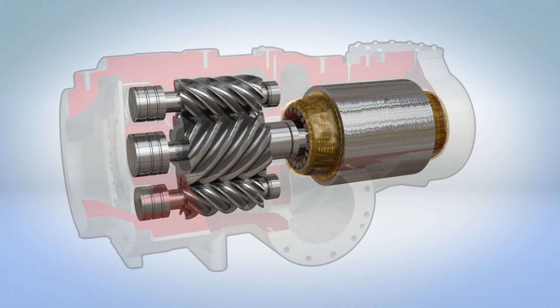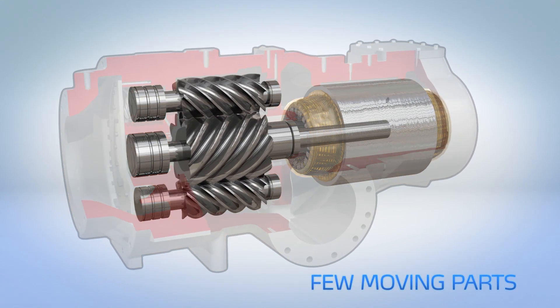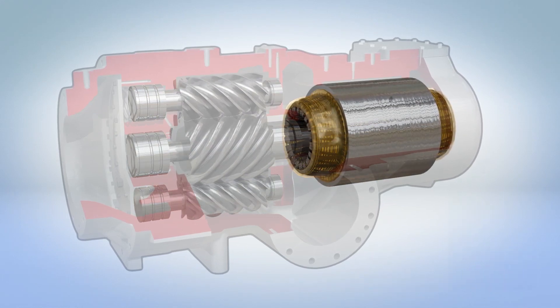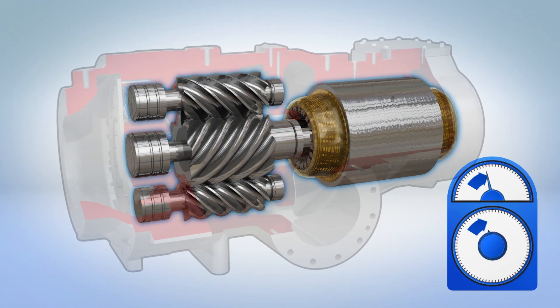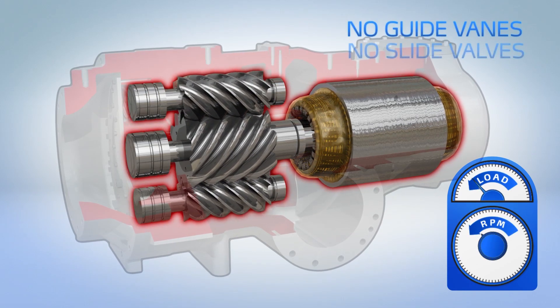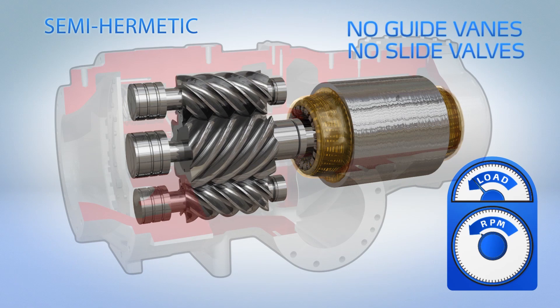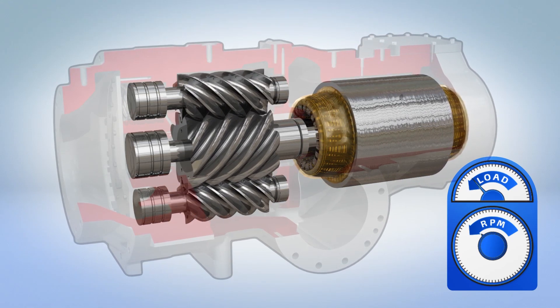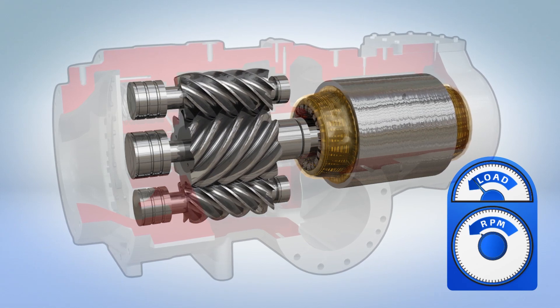Brilliant in its simplicity, the only moving parts are the three screw rotors and variable speed electric motor. Capacity is controlled by simply regulating motor speed, completely eliminating the need for guide vanes or slide valves. The semi-hermetic design eliminates the potential refrigerant leaks and maintenance associated with shaft seals and purge units.